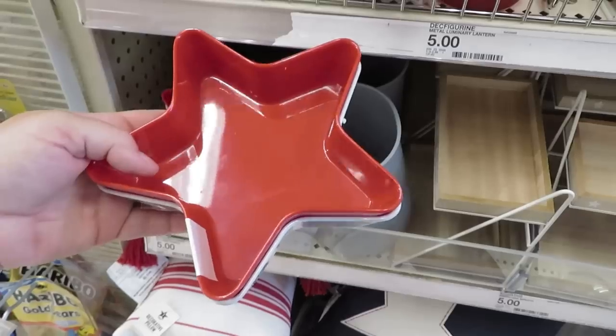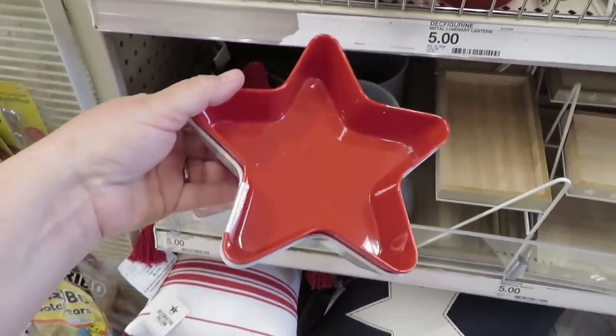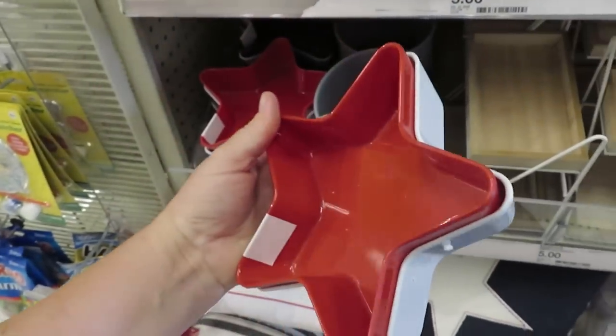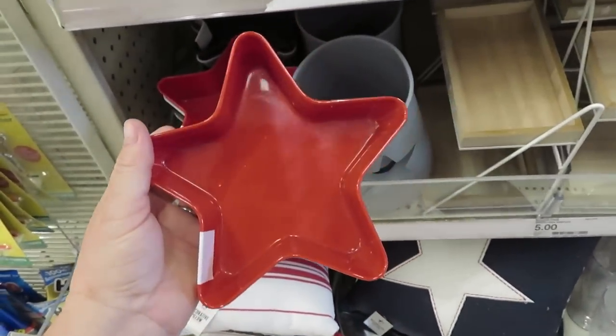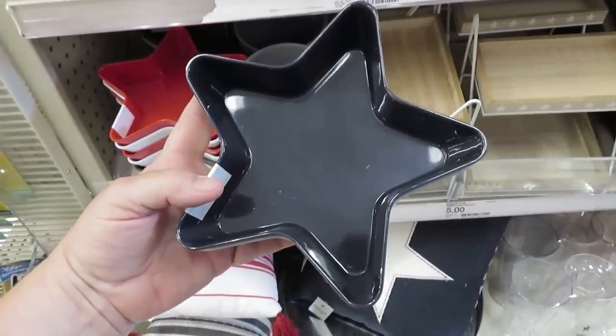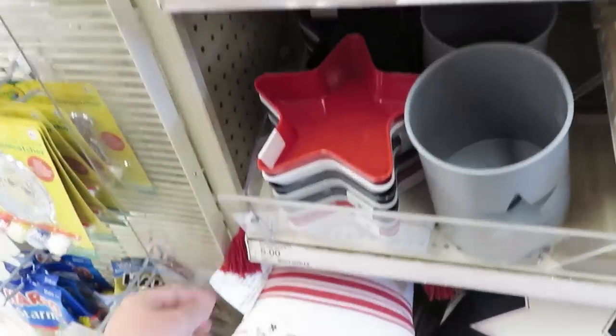They have something that would be great for condiments for Fourth of July — maybe mustard and ketchup. There's also a two-pack of really heavy melamine bowls for five dollars in two versions: white and red, and blue and gray. Keep your eye out if you're entertaining.